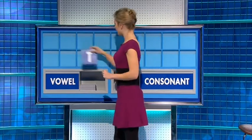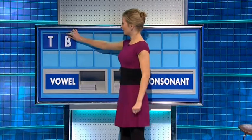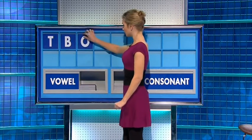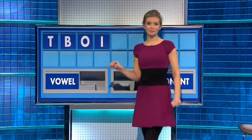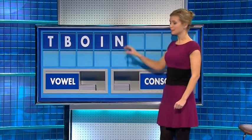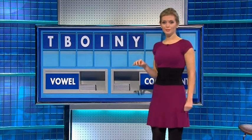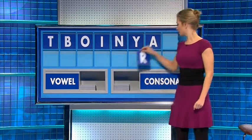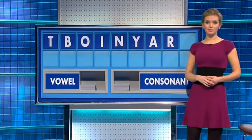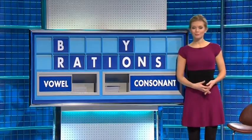Hi Rachel, hi Andy. Can I get a consonant please? Thank you. Start with T. And another — B. And a vowel — O. And another — I. And a consonant please. And lastly, S for seven as well. Very good.